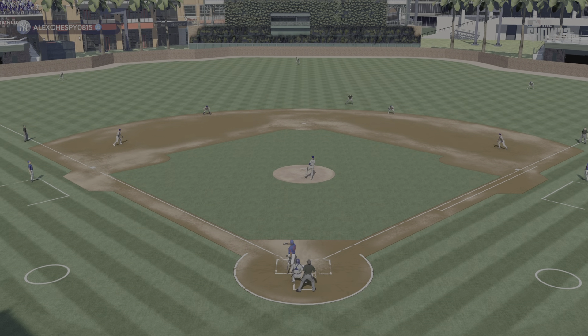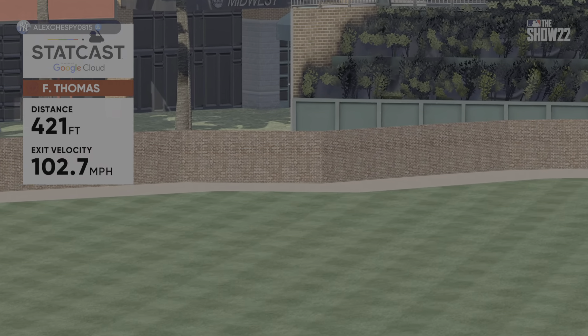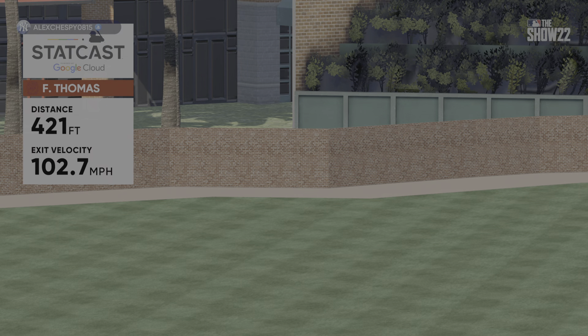To be able to hit that velocity fastball on the inside part of the plate — in my experience, when you're looking out over the plate, allowing the ball to travel, it's pure reality.